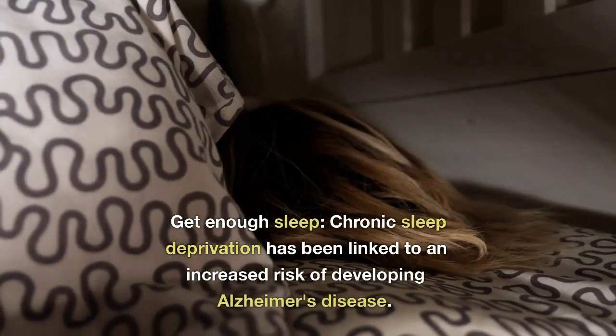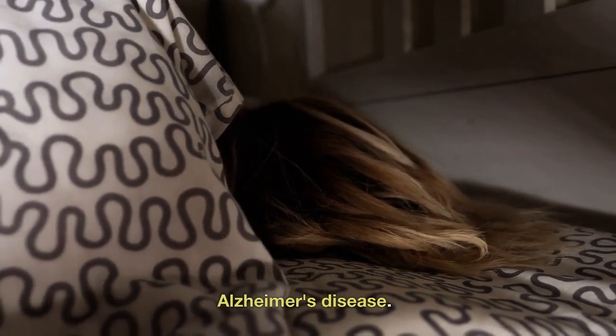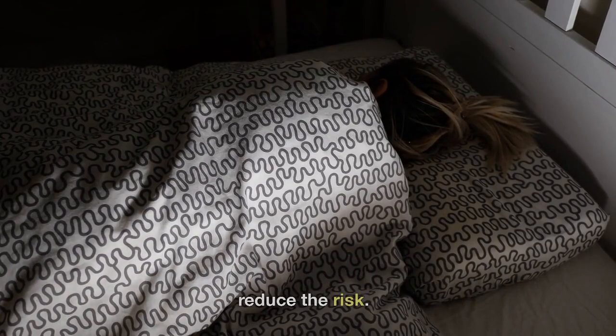Get enough sleep: chronic sleep deprivation has been linked to an increased risk of developing Alzheimer's disease. Aim for 7 to 9 hours of sleep per night to reduce the risk.